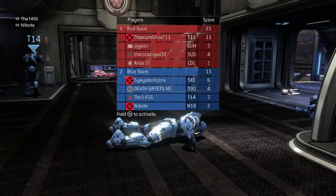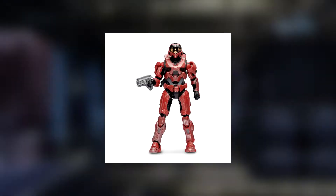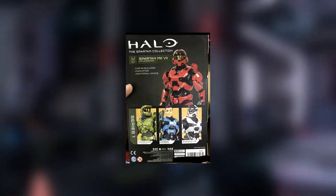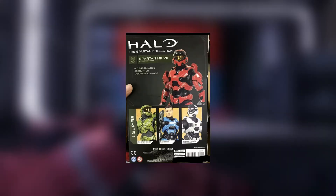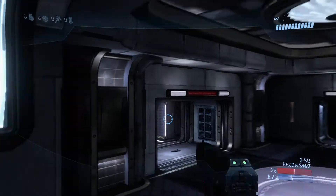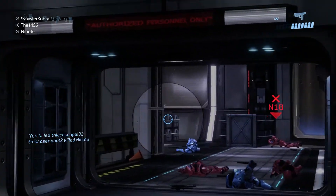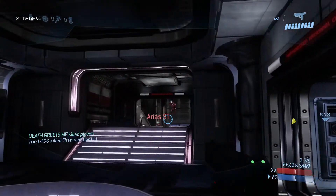The most interesting thing from this set is that the Spartan Mark 7 comes with a new weapon we have yet to see before. Unfortunately the weapons aren't all that detailed and are missing tons of paint applications. This new weapon looks like it's still in the prototype phase of manufacturing, which is strange — maybe because 343 hasn't finalized the colorway. It could be UNSC or Forerunner; it looks more Forerunner to me. I'm on the lookout for these figures since they're in scale with a lot of things I collect.